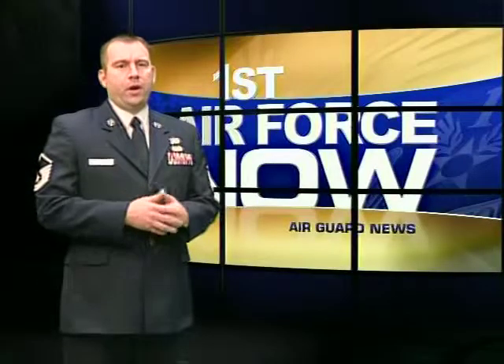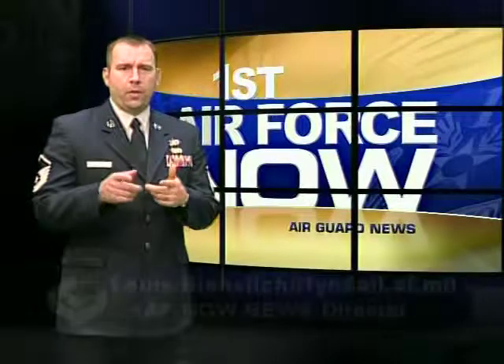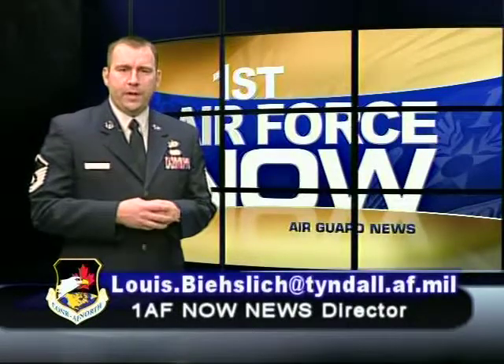I'm Master Sergeant Jerry Harlan, and that wraps up another edition of First Air Force Now. To help us tell your story, contact the First Air Force news director. And to all the men and women who are making sacrifices at home and abroad — thanks. We'll see you again soon for another edition of First Air Force Now.